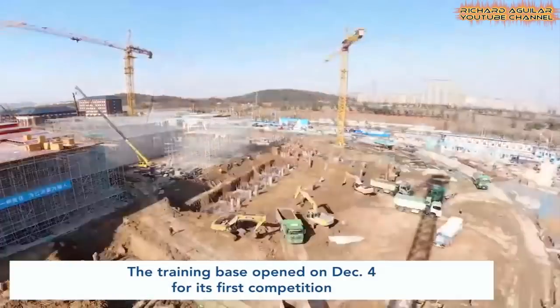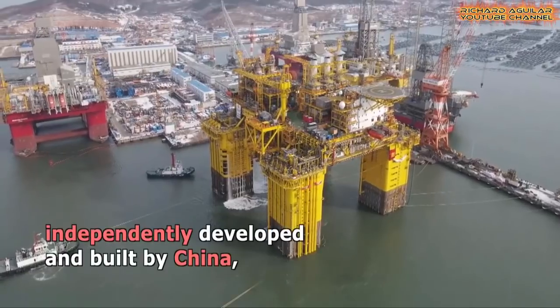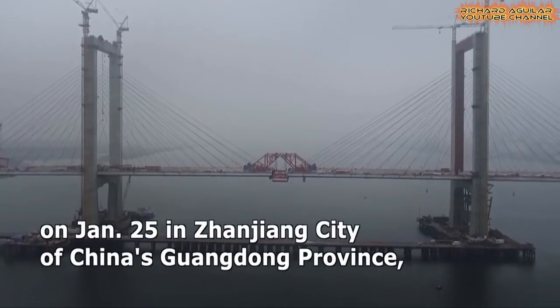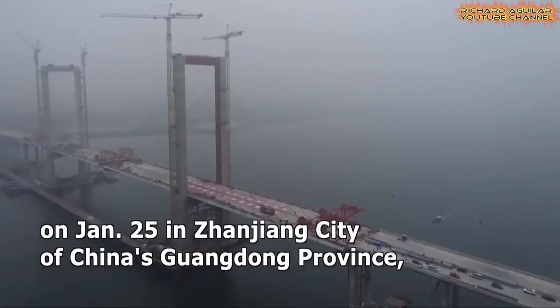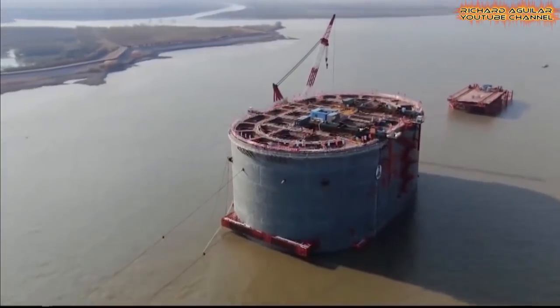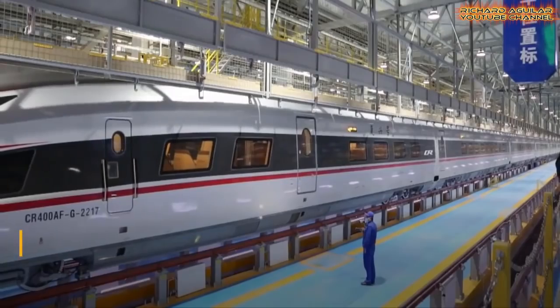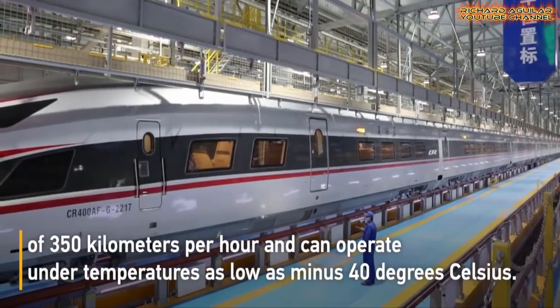In today's video, you will see something unbelievable from China when it comes to building super mega projects. So if you are here to watch unbelievable super engineering and amazing construction of supersized mega infrastructure projects from China, you definitely came to the right place. So without further ado, let's get started.